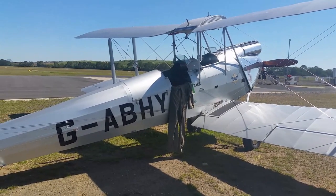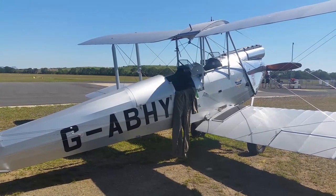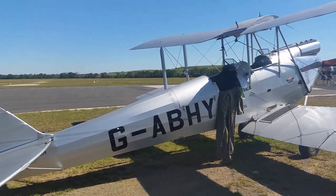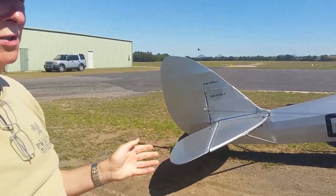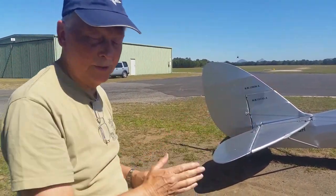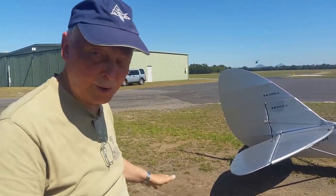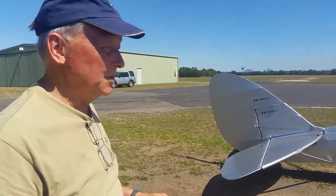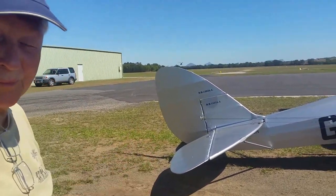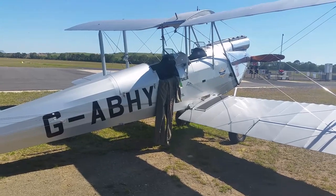And how does it fly compared to a Tiger Moth? I find it a lot softer than a Tiger — everything's more harmonised in the controls. I think the reason is that with this aircraft, everything points into wind, all the ribs point into the wind, whereas with the Tiger with the sweep back, all they did was shorten the rear spar to get the sweep back. So it's all sort of cocked off a bit — you've got probably a little bit of disturbed airflow all the time with the Tiger.